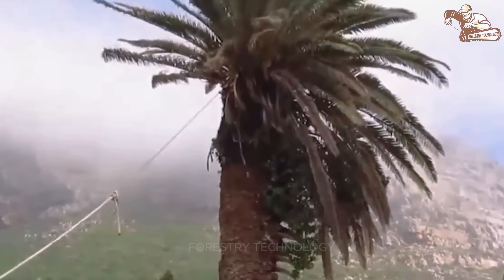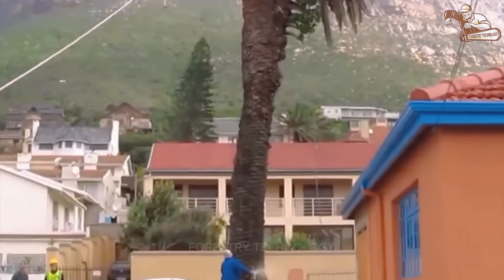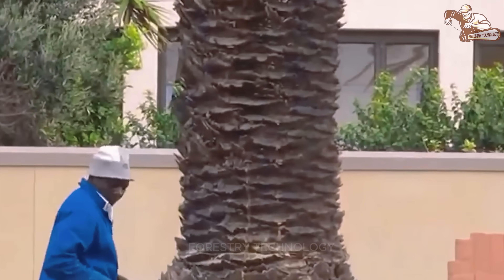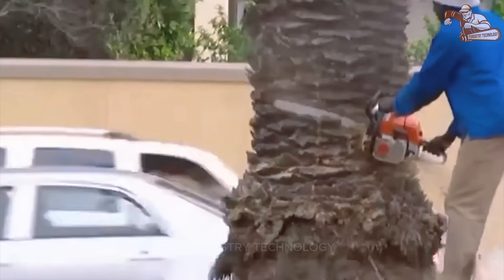Too dangerous! A man was lucky to escape death while cutting down a tree when the falling tree trunk pulled on the side of the tree, with the man's safety rope nearly causing him to fall from a height.